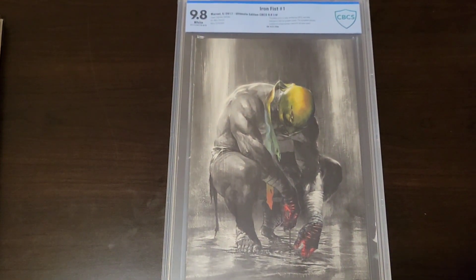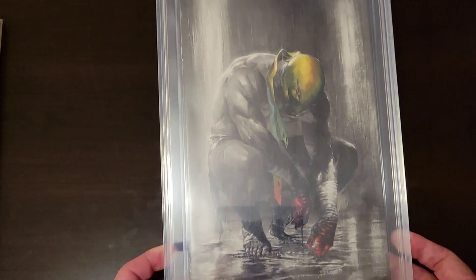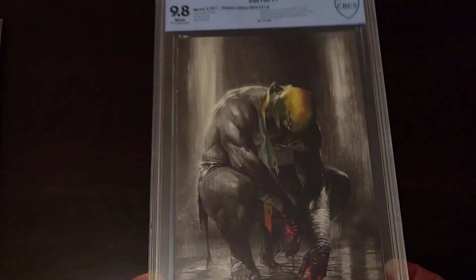Like I always say, any time you can get a slabbed copy of something for less than a hundred bucks and it's a 9.8 — oh my goodness — grab it. Just grab it.